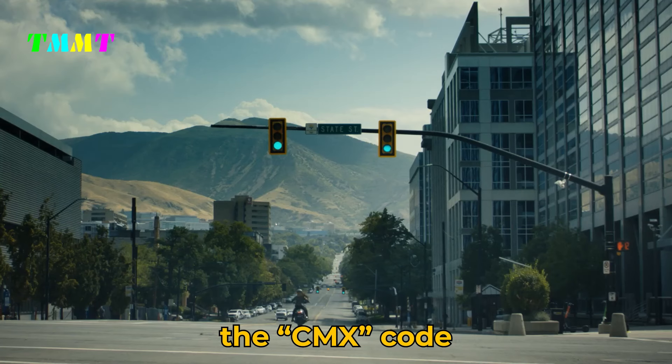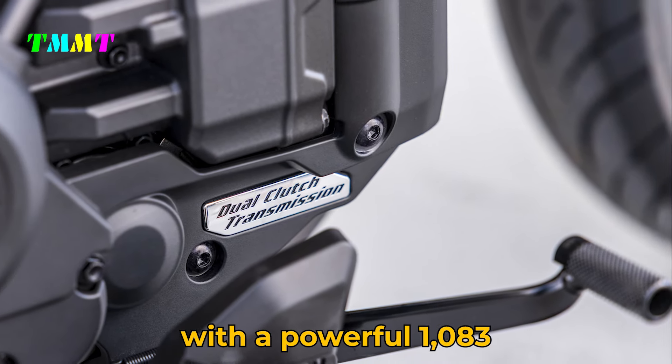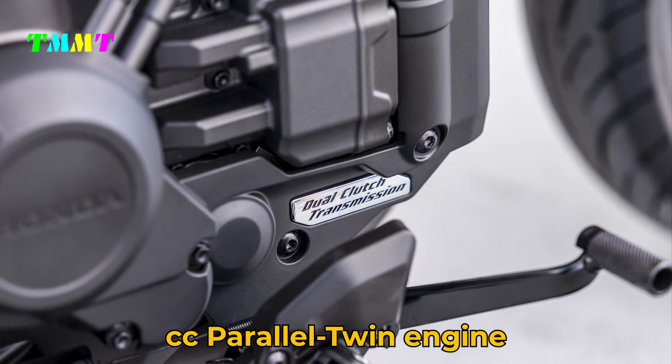For the unfamiliar, the CMX code denotes Honda's Rebel line, which this time features a flagship model with a powerful 1083 cubic centimeters parallel twin engine.